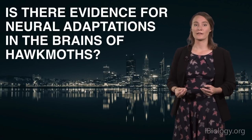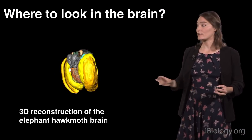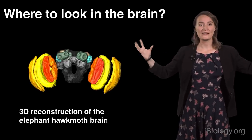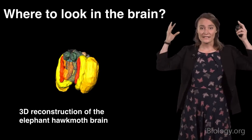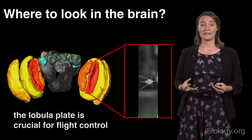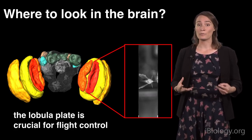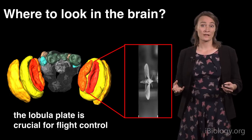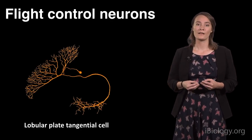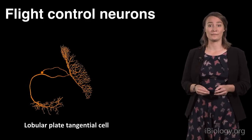That brings me to the first question in my work: can I find any evidence for these neural adaptations in the brain of hawk moths? Here you see a 3D reconstruction of a hawk moth brain. On the sides are two big yellow-red blobs called the optic lobes — right under the eyes, they process visual information, so they're a good place to start looking. Within these optic lobes, there's a red structure called the lobular plate. We know that neurons in this lobular plate help insects to control their flight. So if the hawk moths are still flying around under starlight conditions, neurons in this lobular plate must be sensitive enough to support this behavior — likely because they benefit from neural adaptations. I targeted these neurons, called lobular plate tangential cells, but for the rest of this talk we can just call them flight control neurons or flight neurons.